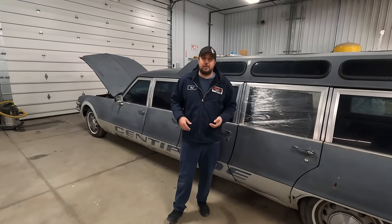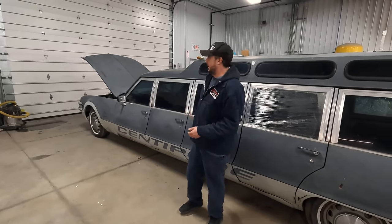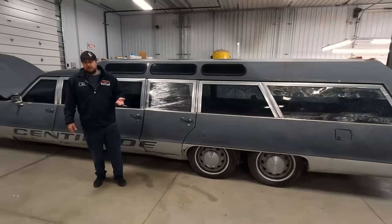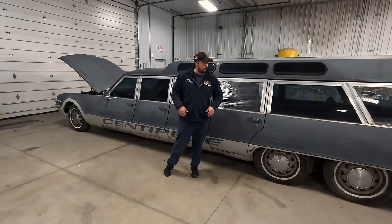Unfortunately, the owner who was in the burnout incident has passed. The family took the estate over and she's just been sitting out there up in Michigan. And unfortunately, when you're this big, you don't really fit in a warehouse or garage. Mother Nature always wins — Mother Nature is undefeated against metal. So Mother Nature took her toll on her.